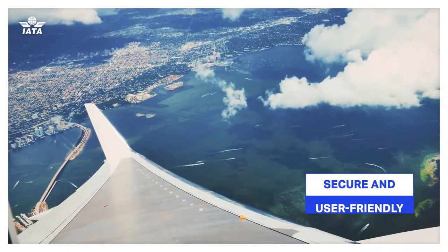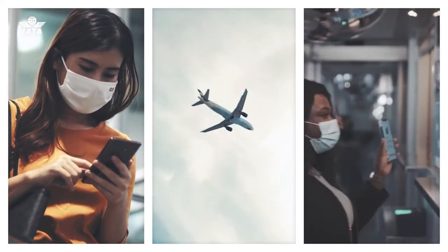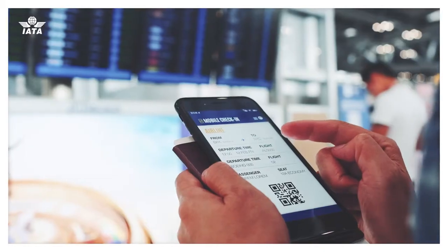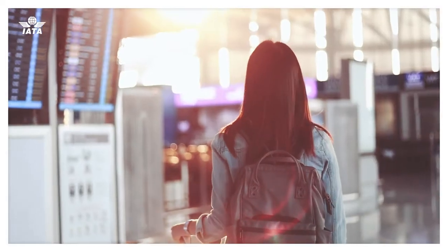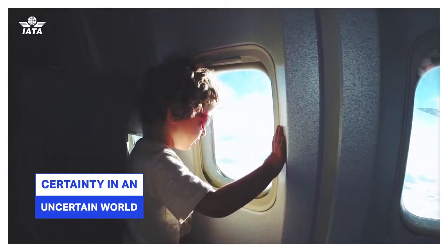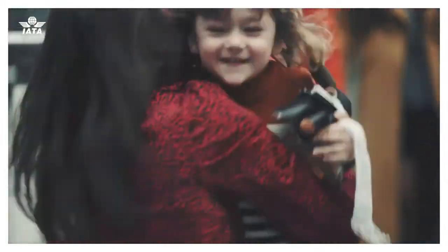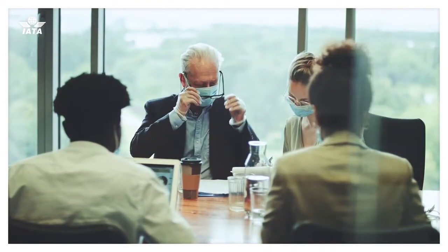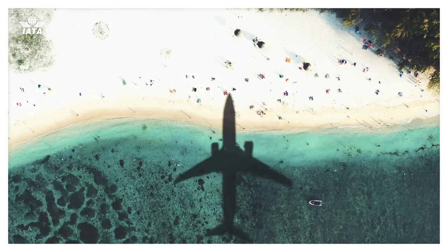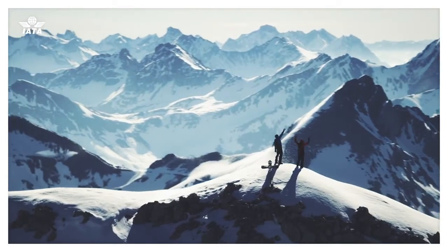It is a secure and user-friendly solution that travellers, airlines and governments can trust, either on its own or incorporated by airlines into their own app. IATA Travel Pass gives you certainty in an uncertain world, so you can once again be reunited with family and friends, attend that important business meeting, or take a much-needed holiday, and reconnect with the world and all it has to offer.